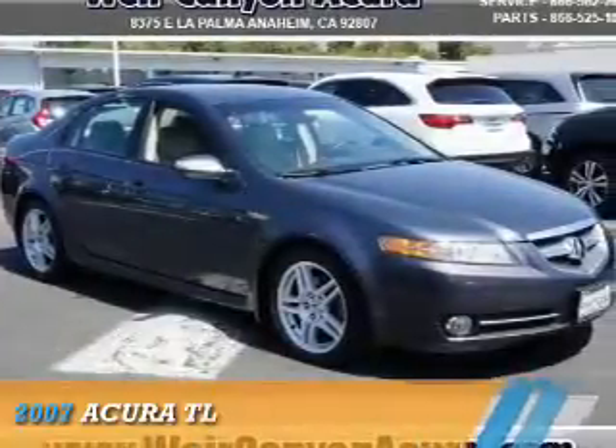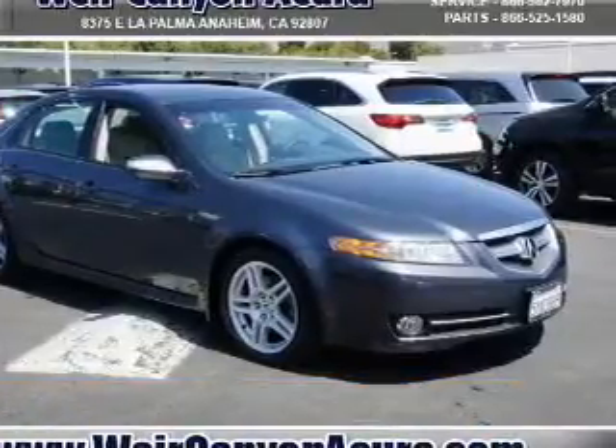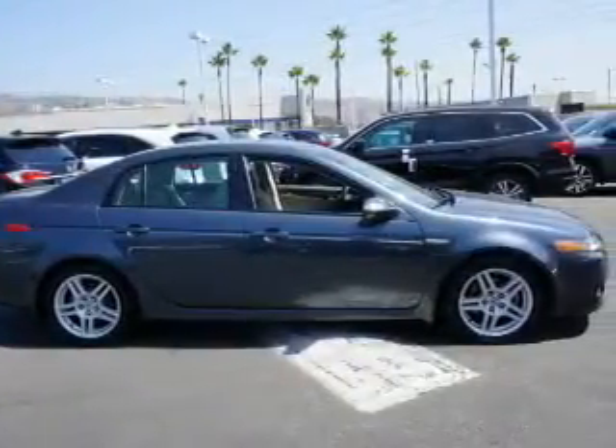Check this out. Presenting the 2007 Acura TL. It's powered by a six-cylinder engine and an automatic transmission.